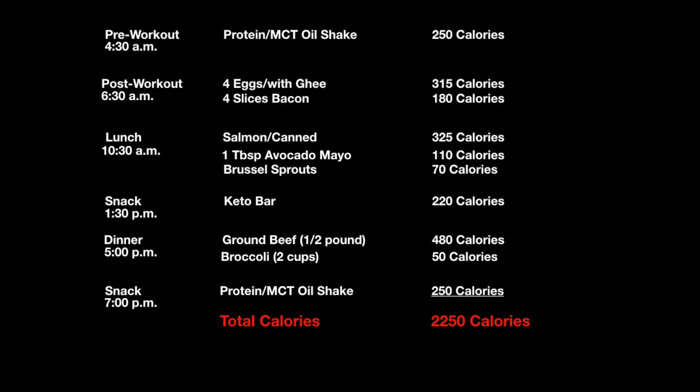So a 2,250 calorie day — and believe it or not, I was not hungry really at all during the day. So there it is. That is my plan to first lose four or five pounds of body fat — not lean tissue, but body fat — in the next four weeks, and to give me an idea of what my baseline caloric intake is on a given day to maintain my body weight and my muscle mass.